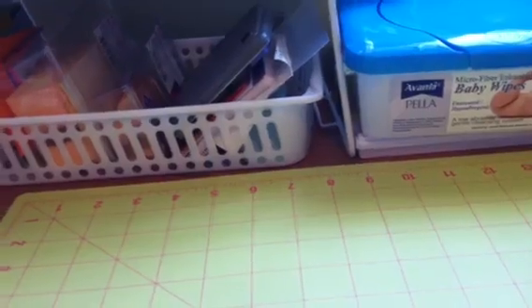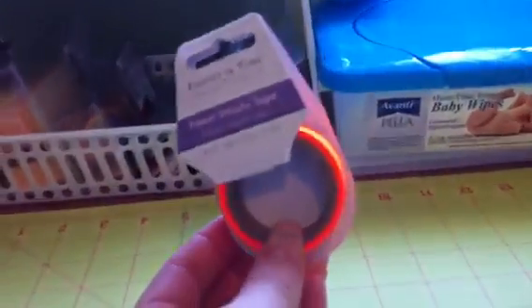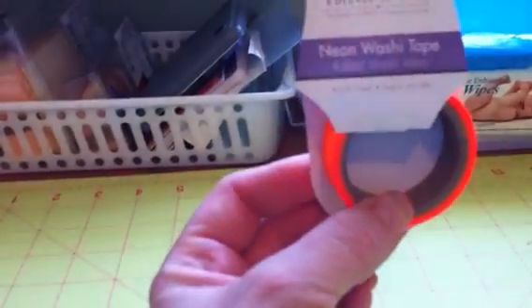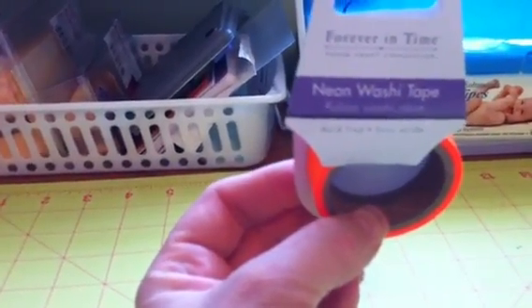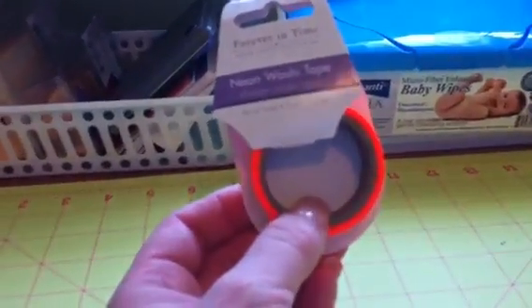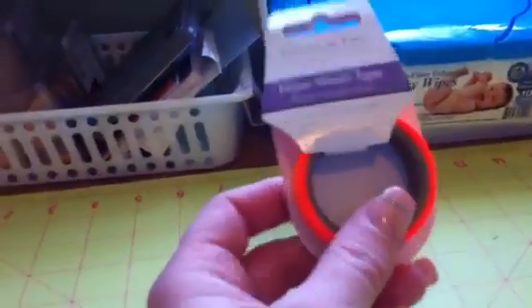Then at the dollar store I was really surprised when I saw these — washi tape, which is like the hottest thing right now, and neon! They had six colors and these were a dollar a pack. There's not a ton on here — it says 16 feet, which is five meters — but for a dollar that's not bad.